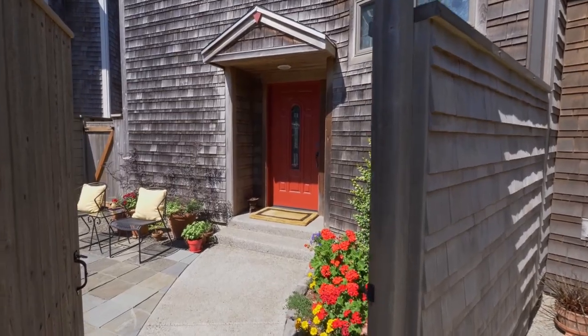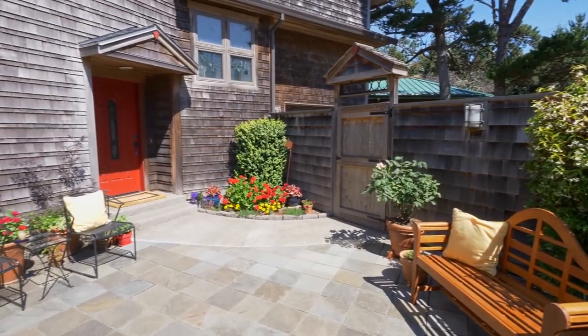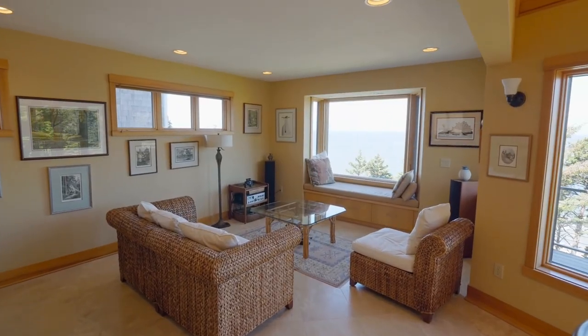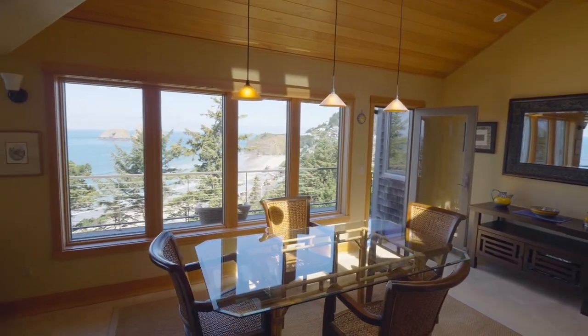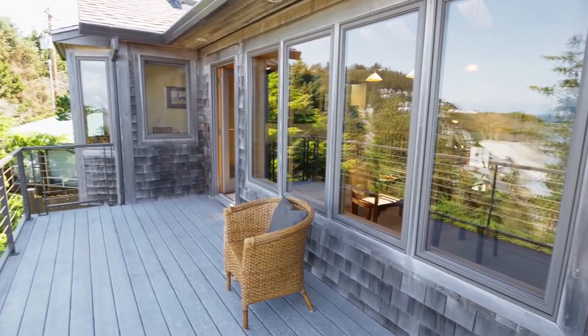A private enclosed courtyard welcomes you home. Masterfully crafted with architecturally designed features, you'll enjoy panoramic views from every room, or take in the ocean panoramas from the upper Trex deck.